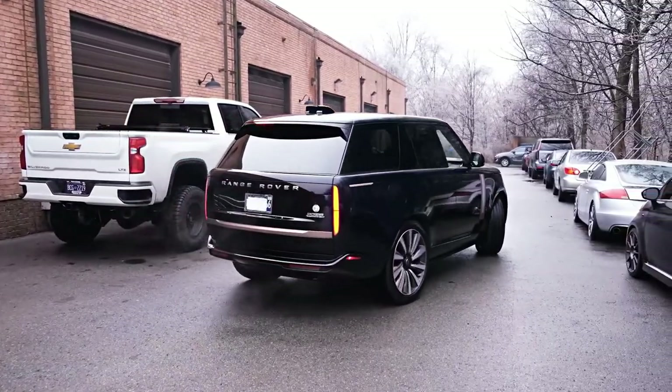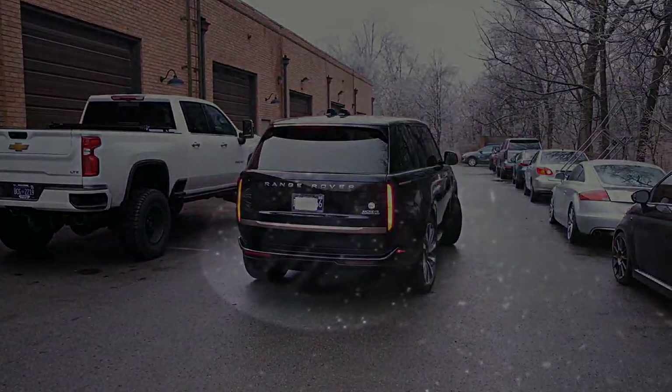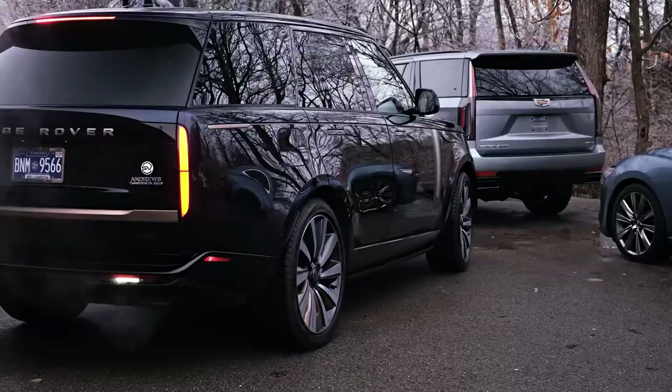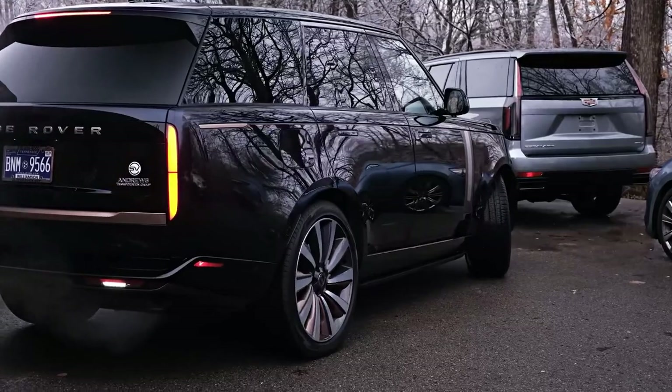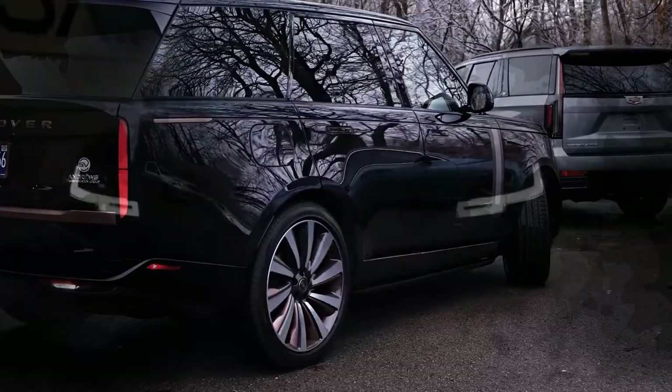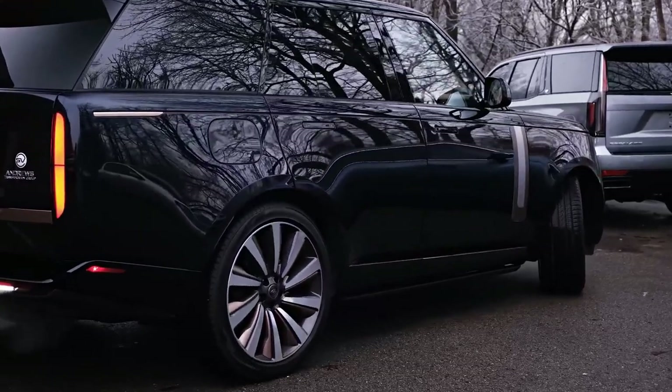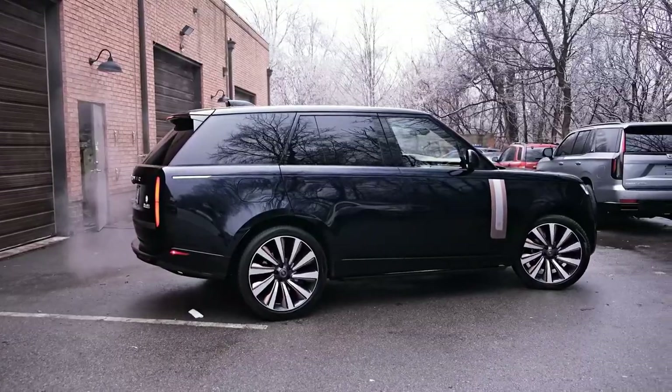The new Range Rover SV sees its ultra high-end British rivals' offerings and ups the game. Prior to the launch of the Cullinan, one could refer to the old Range Rover as the Rolls-Royce of SUVs — and that's probably the most apt way to describe the fifth-generation model in its highest form. Land Rover has also repositioned the SV brand, ridding itself of the confusion caused by having SV, SVA, and SVR. Going forward, the Special Vehicle Operations unit will amplify the very best of a vehicle when it takes it to the SV level.